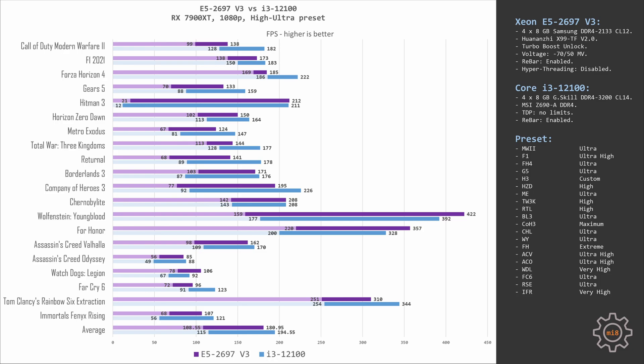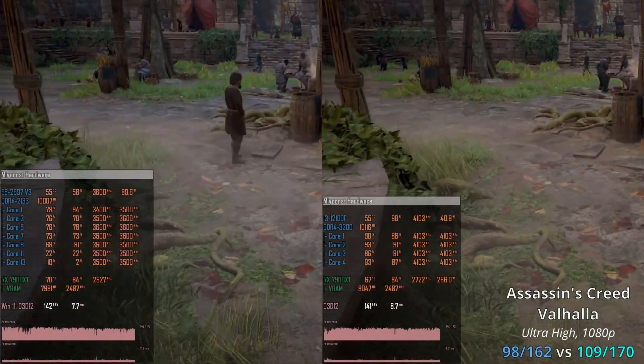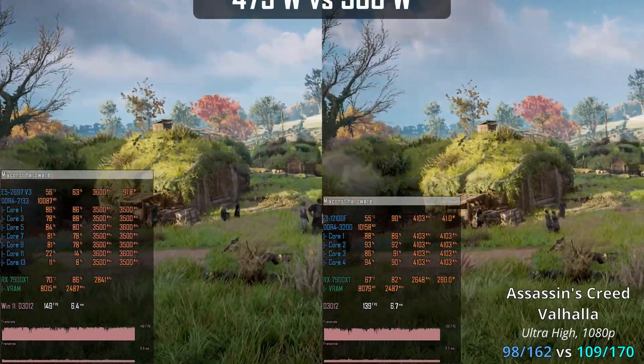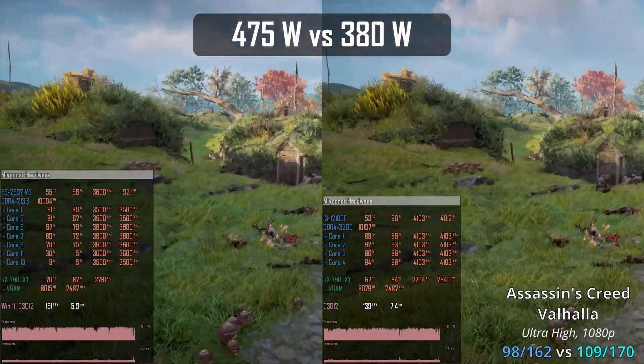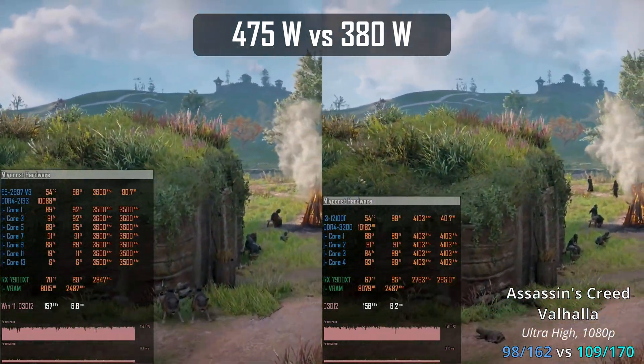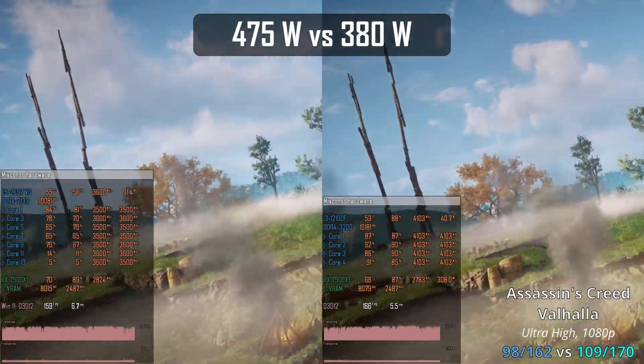On average across 20 tested games, Xeon E5 2697 V3 scores 109–181 FPS while Core i3-12100 delivers 115–195 FPS. Overall, Core i3 is only 6–8% faster than Xeon E5 2697 V3 across these 20 games. However, Xeon E5 consumes significantly more power — when running the Assassin's Creed Valhalla benchmark with nearly identical results, the Xeon E5 system consumed almost 100W more: 475W versus 380W for the Core i3 system. This is total system power consumption, not just the CPU.